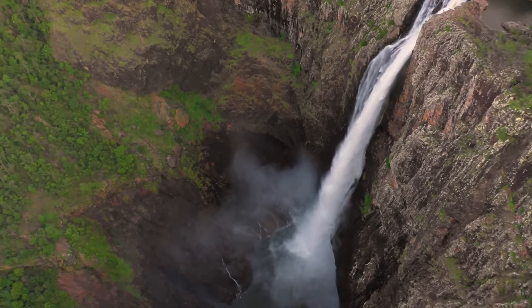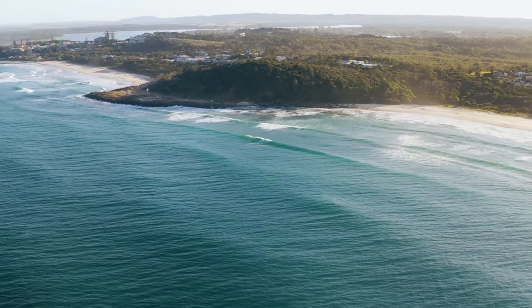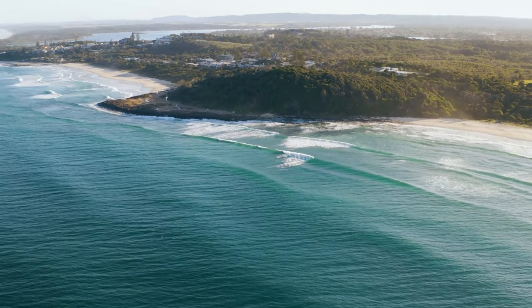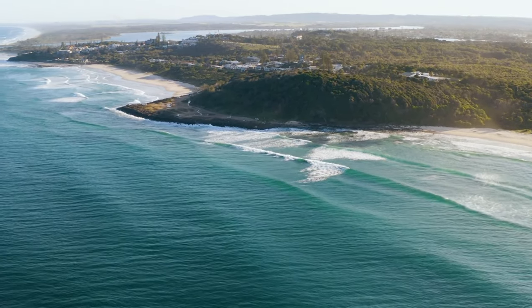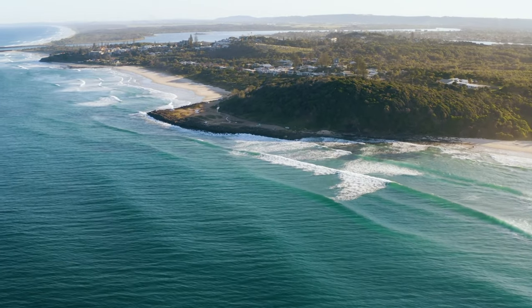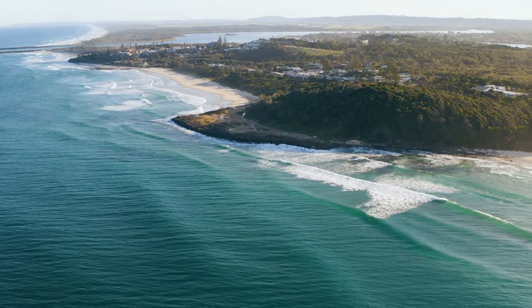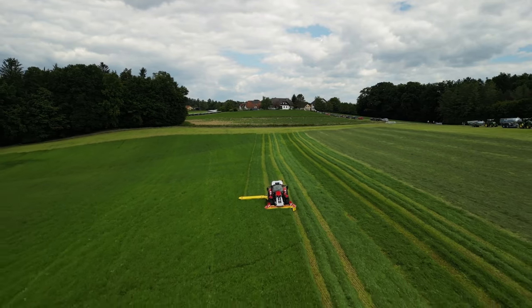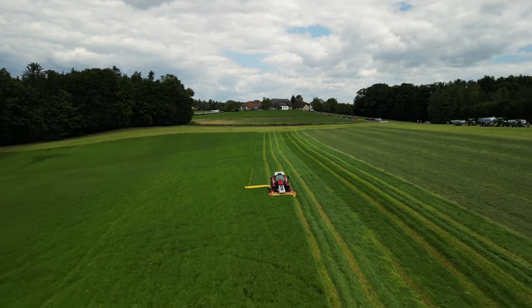But how exactly does it work? Our drones at Bubblefish TV are equipped with state-of-the-art cameras capable of shooting in ultra-high definition 4K resolution. With advanced stabilization systems, we can capture smooth cinematic footage even in the most challenging conditions.